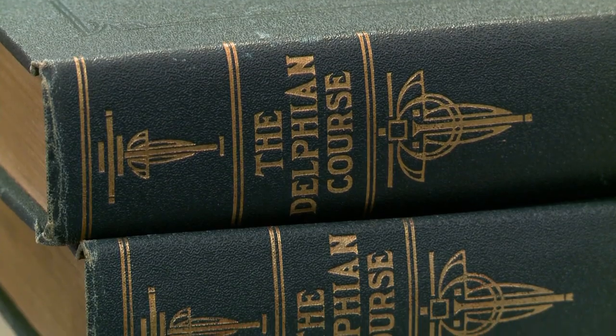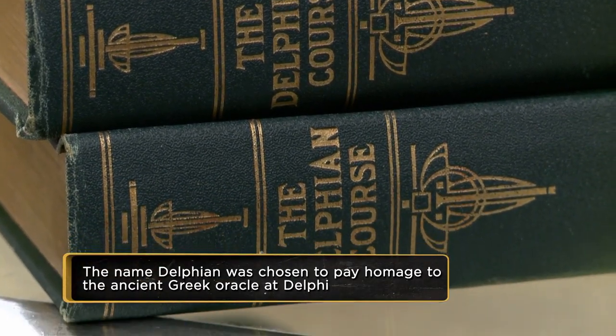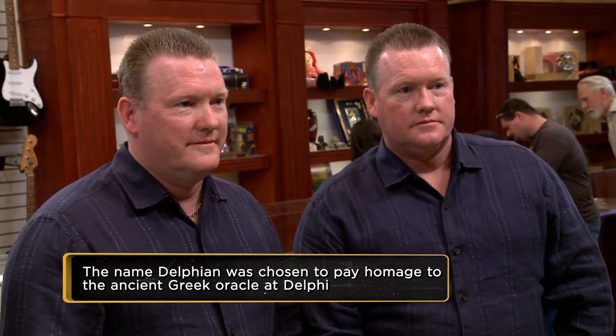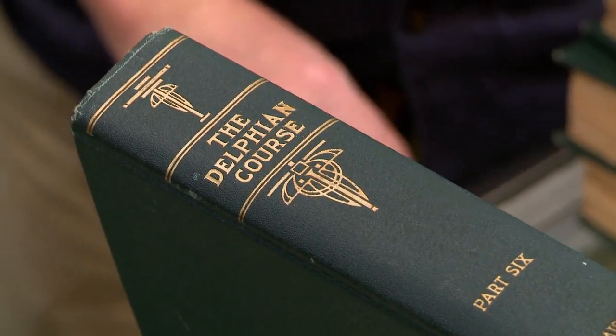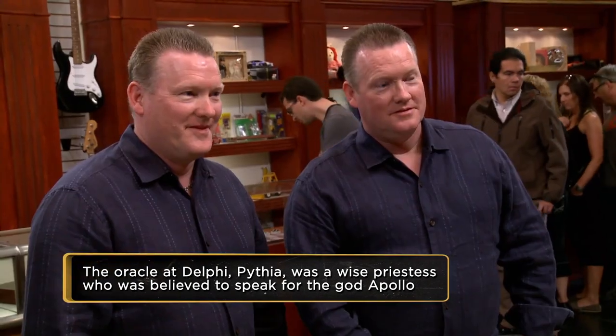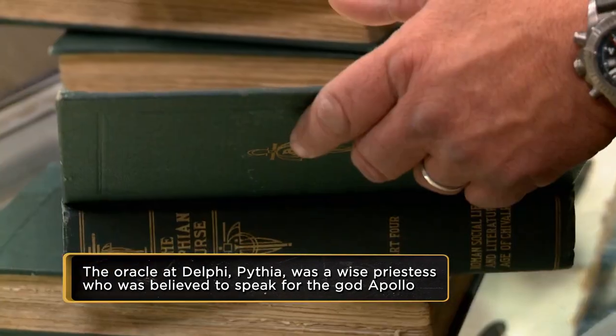Basically they were like book clubs, and Delphian was for women. Say you live in a small town — your husband worked, you took care of the kids, but you read a book at night. And one day a week your club met, they had intellectual discussions and talked about what they read about that week. It was a social thing, and you got to learn something.